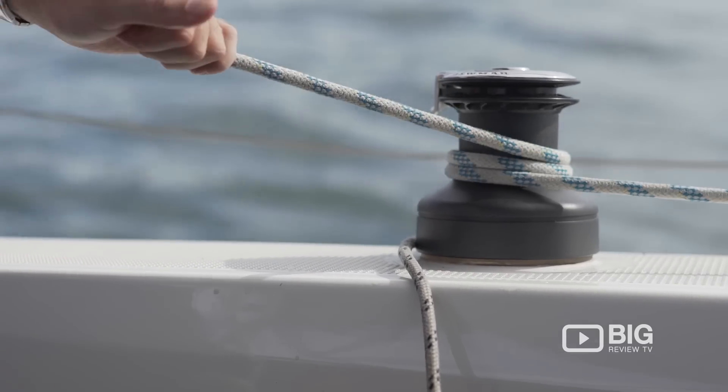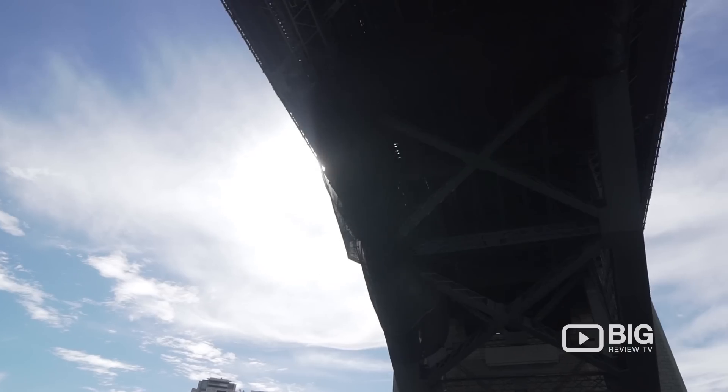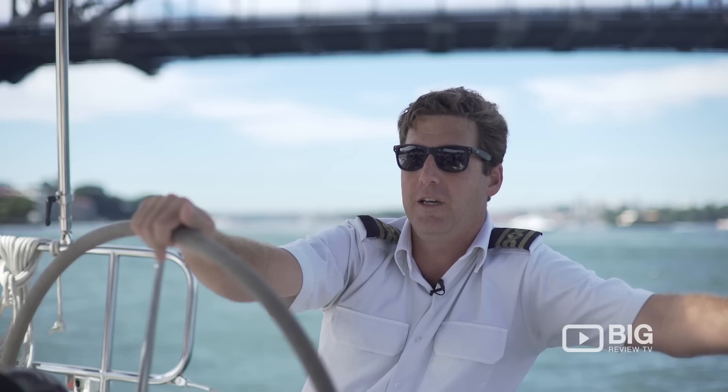Today, we're just going to go for a cruise down the river, we're going to go under the bridge past the Opera House, then when we get away from some of the traffic, we'll put up the sails and go for a sail.